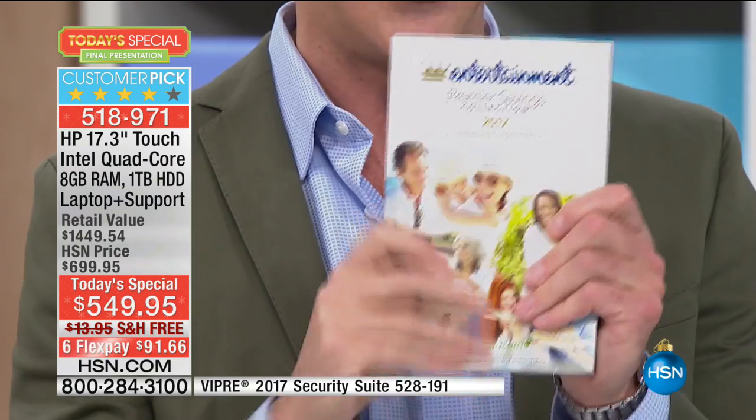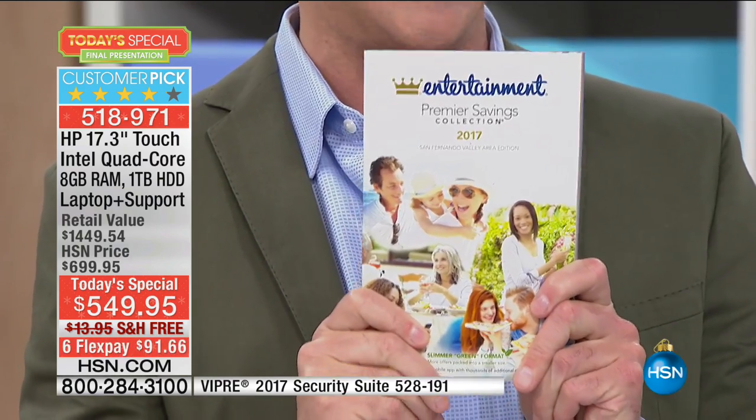The Entertainment.com included is a digital version — you get it on your cell phone now. When you're in a certain area, it'll tell you there's a coupon for two-for-one at a local restaurant, or 40% off menswear. There are seriously great coupons, and now it's all digital so you don't even have to carry the book. That's one of the goodies included in this package.